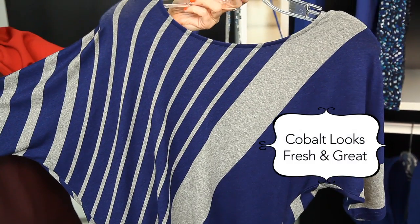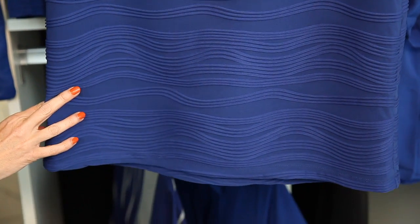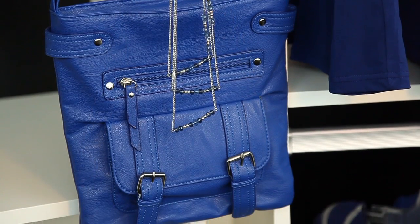Coloured jeans are still hot as ever, but cobalt looks fresh and great against most skin tones in cute tops and sweaters, plus dresses, skirts, handbags, wallets — you name it. What I love about Reetmans is that they carry regular sizes, as well as plus size and petites, so you don't have to settle when it comes to that perfect fit.